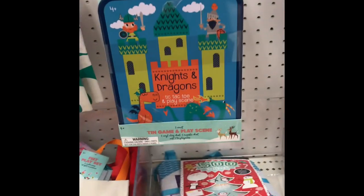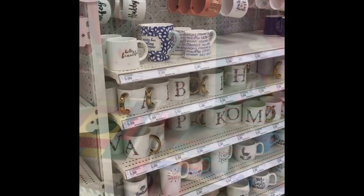They also have cute little kids toys. I don't even have a kid but I just want to, you know, get these cute kids toys.